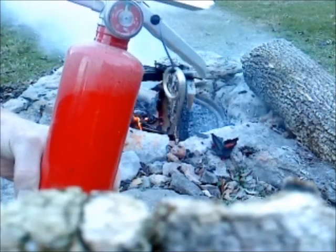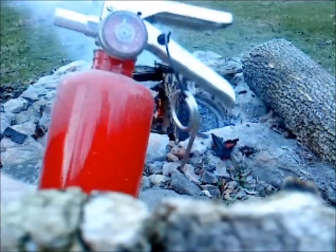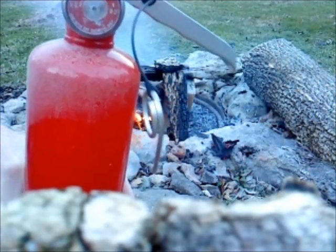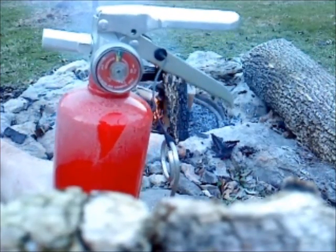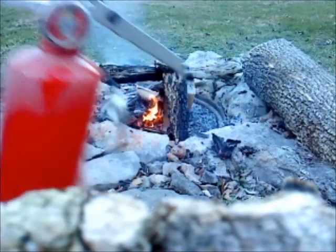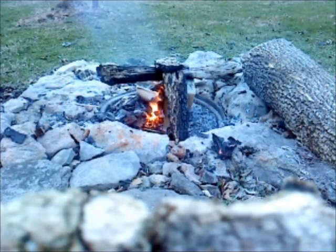We stand by with the extinguisher in hand in case the fuel reignites. Notice we have plenty of pressure left — the gauge needle is still well within the green. Reignition. So we again station ourselves at the correct distance and aim at the base.